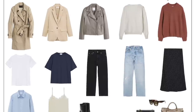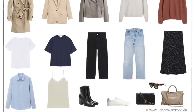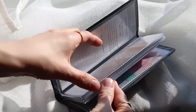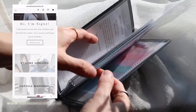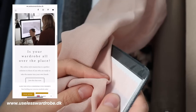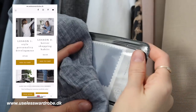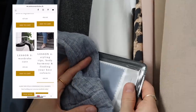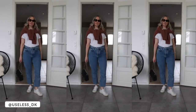You might have trouble determining what your style personality is, finding a color palette that flatters you, or simply finding those key staples that you can hold on to for years. If that's the case, make sure to check out my online masterclass to receive step-by-step guidance from start to finish, so you can benefit fully from structuring your wardrobe this way.